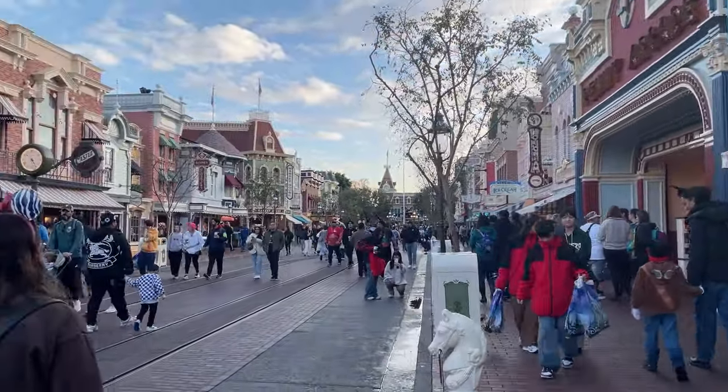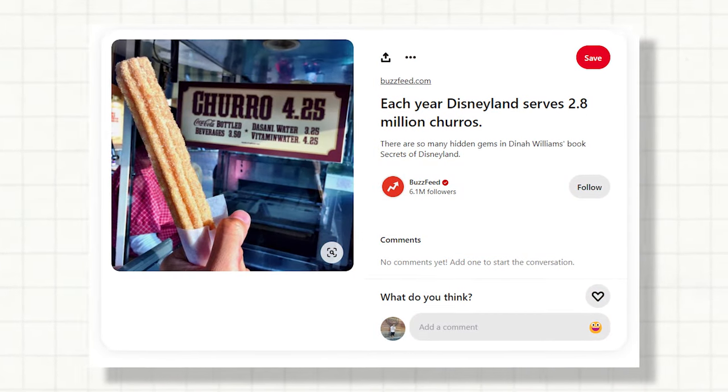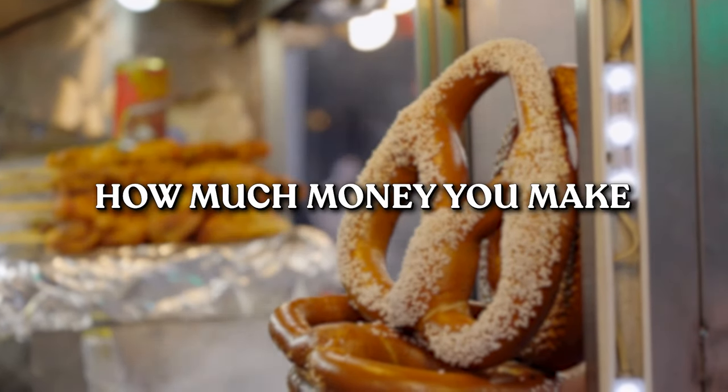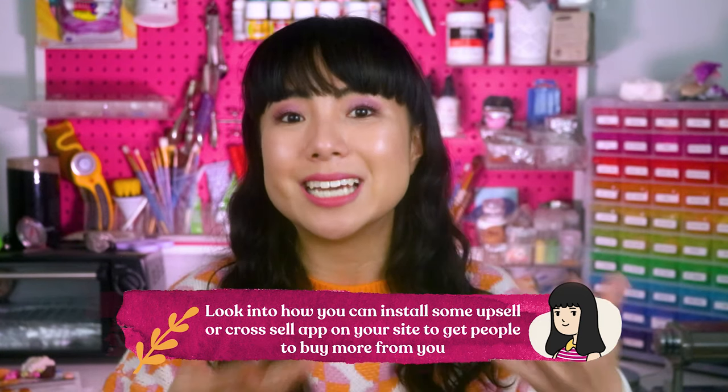I noticed a lot of carts scattered around the park selling sodas, churros, and snacks — usually just a few dollars each. But did you know that in one year, one park can make millions of dollars from selling just their churros? In our online businesses, these are called add-on sales: cross-sells, upsells, or downsells. Once someone has already decided to buy from you, getting them to buy another thing is so much easier and increases how much money you make from that same person.